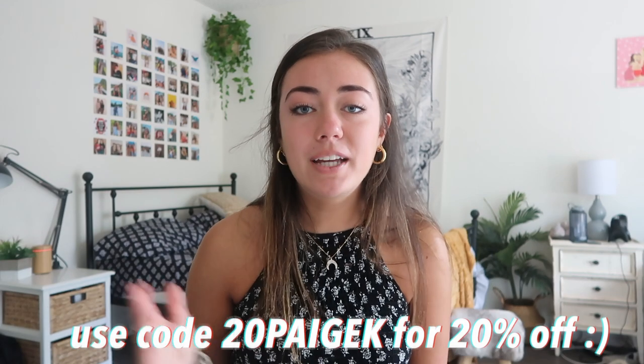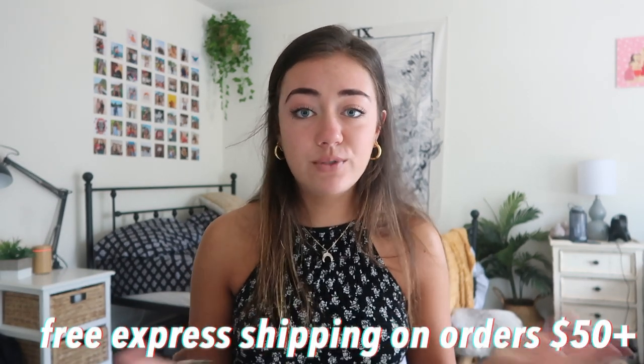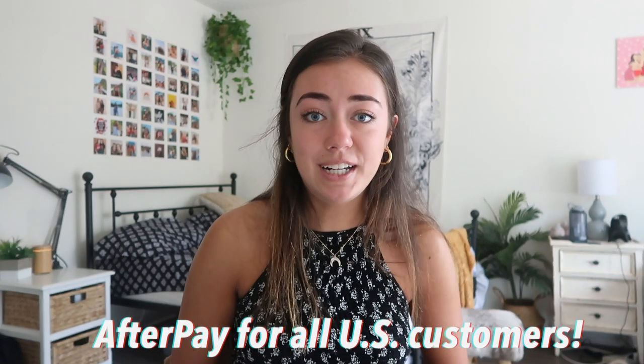Make sure you guys are checking them out — I'll have them linked down below — and you can use my discount code 20PageK for 20% off your entire order. Princess Polly also offers free express shipping on all orders over $50, so your order will get there in three to four days, and they also offer Afterpay to all US customers. Lots of good deals out there right now!